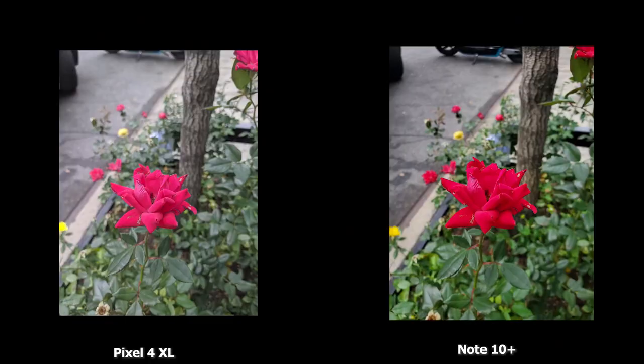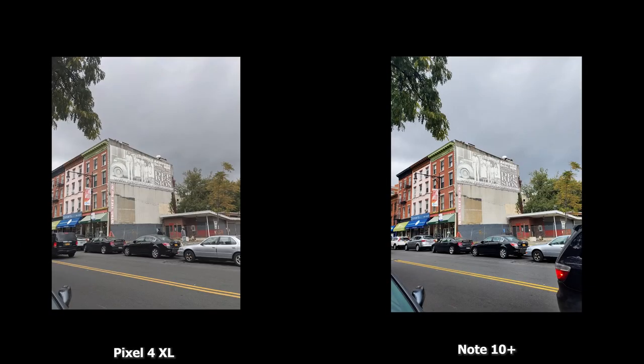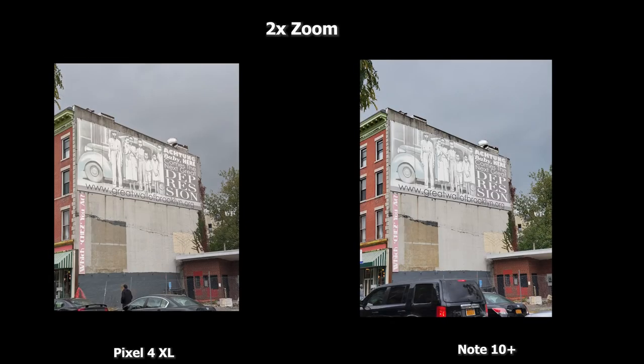Looking at photo samples of both devices — this rose shows the Galaxy Note 10 Plus is more saturated, which is typical Samsung, though it comes down to user preference. In this backlit image, the Pixel 4 XL is flatter while the Galaxy is punchier in sky color. Similarly, in this Brooklyn shot, the Pixel has a more flat, muted tone versus the richer, saturated colors on the Galaxy Note 10 Plus. The 2x zoom in daytime looks quite solid on the Pixel.